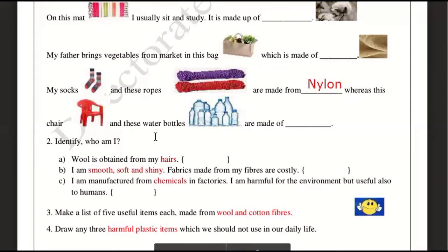This chair and these bottles are made up of plastic. All of the fill-in-the-blanks are done.